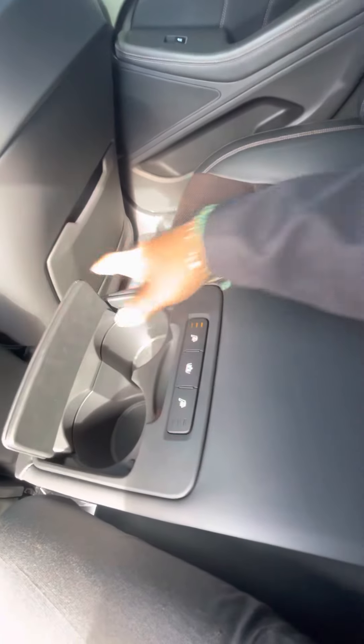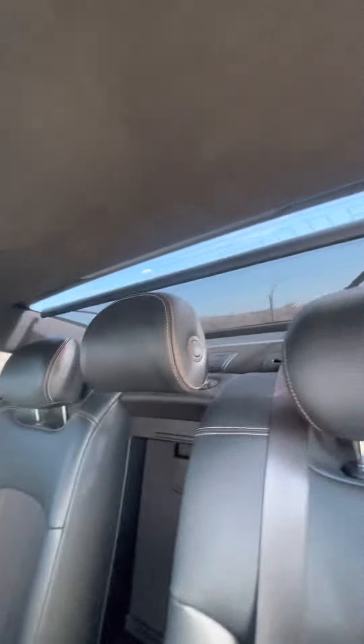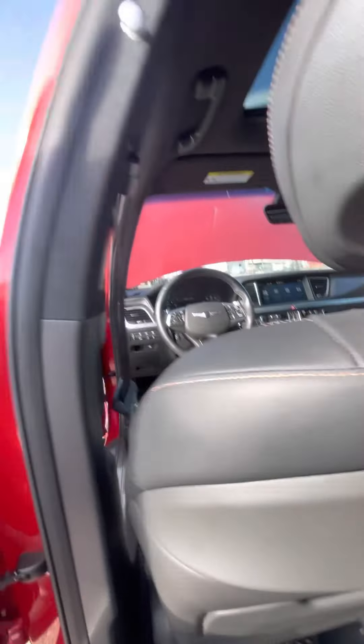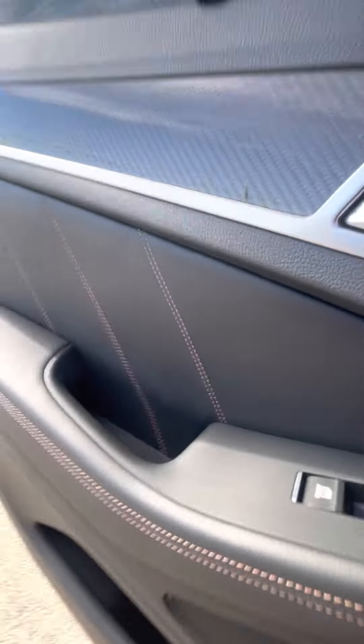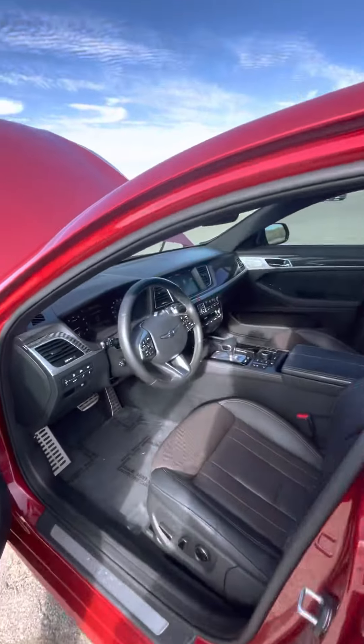Heated seats for the third row, and they have the control. The stitching does have a bronze stitching to it — I thought it was the red reflecting off of the white, but no. You can see it on the seats as well. It's a beautiful car.